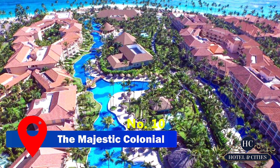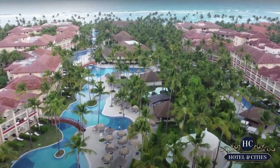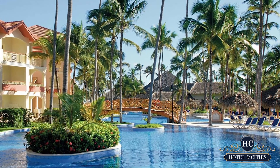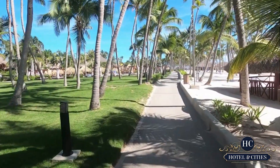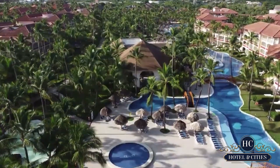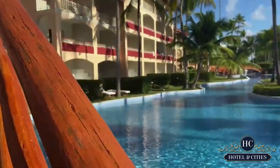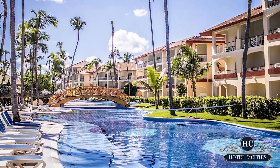Starting off at number 10, the Majestic Colonial. This is not as popular as the other resorts that we will later talk about. But this property is impressively huge. This one is part of the three resort all-inclusive compounds, so imagine the things that you can possibly do here. You could easily reach this place because it is only 30 minutes away from the airport. To offer you the best relaxation, they decided to separate this beach resort into two areas — one is family-friendly and the other is adults-only.